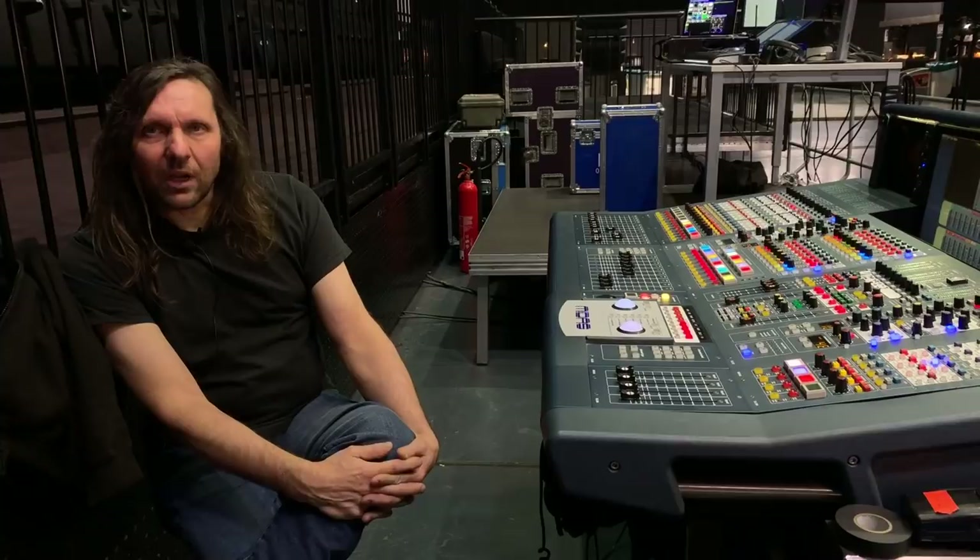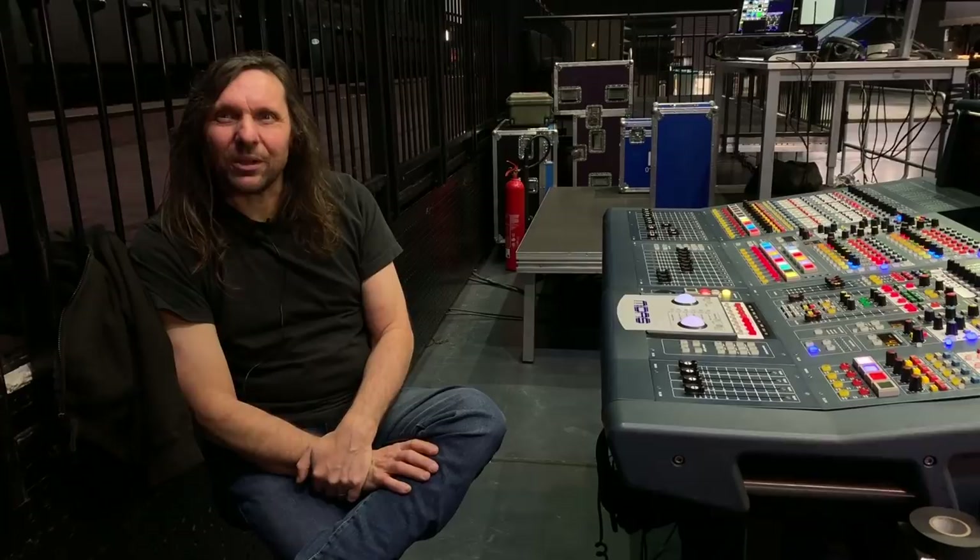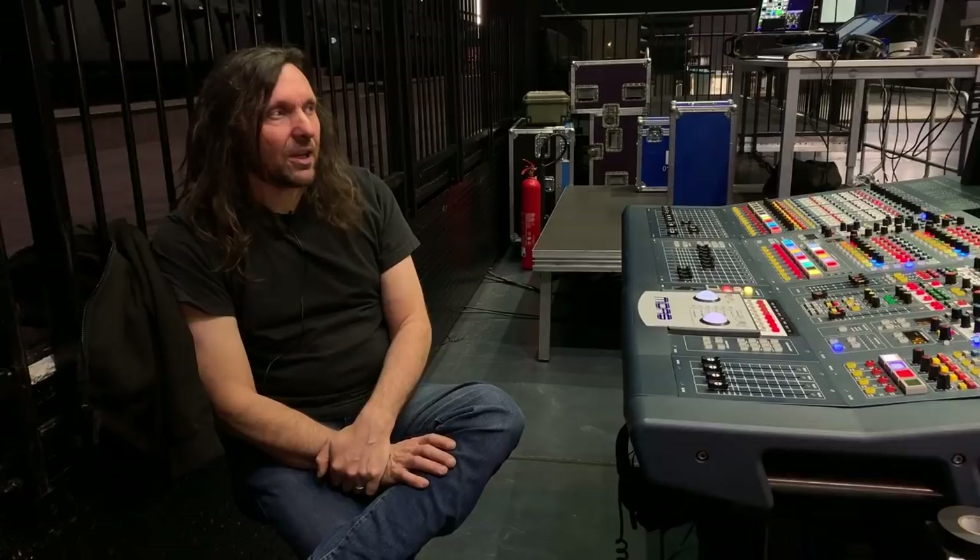We've only got the one truck because the smaller rooms — you can't necessarily have two trucks. So it would be nice to go back to our two trucks and a little bit of a bigger system for the bigger rooms. But we'll see what music he comes out with next, because he's always changing — there's always a little twist or a turn somewhere that's completely different from the previous album. So we'll see what he comes out with and go from there.